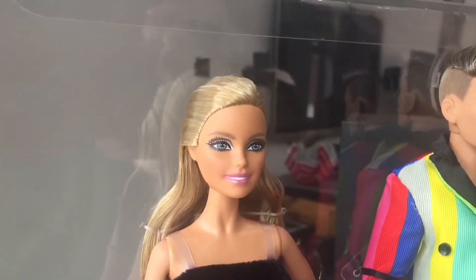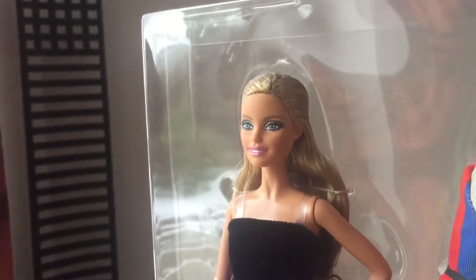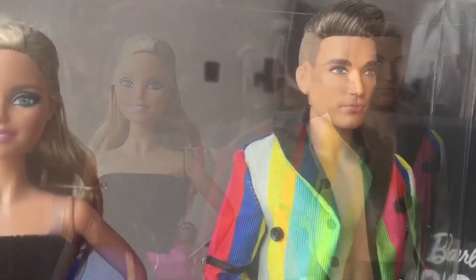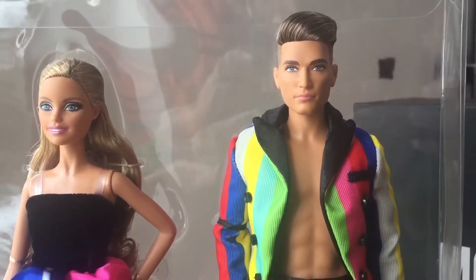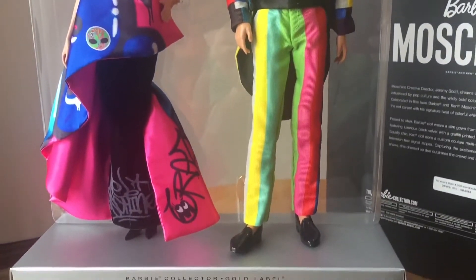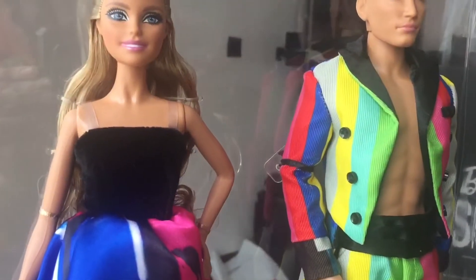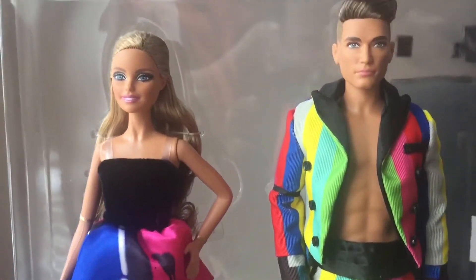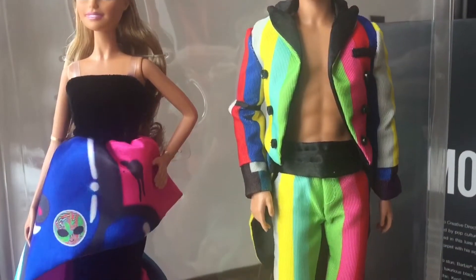The facial features of course are more detailed with this being from the gold label range. And the Ken doll is of course wearing this striped tuxedo, which was inspired by the test stripes that you would see on a television screen. Again you can see the actual figure itself is quite highly detailed.